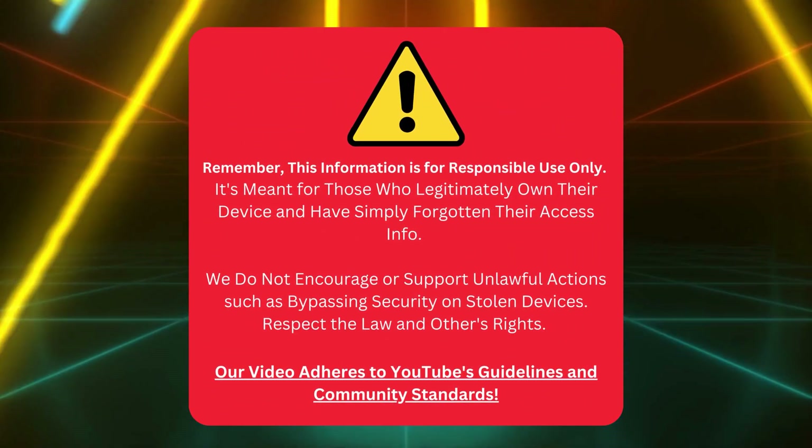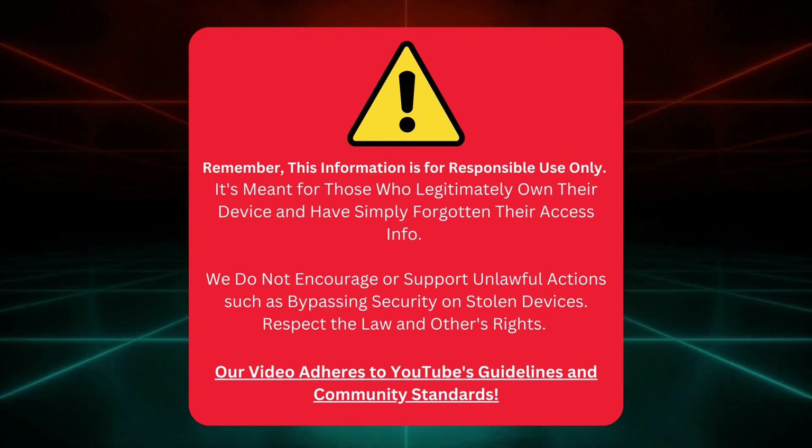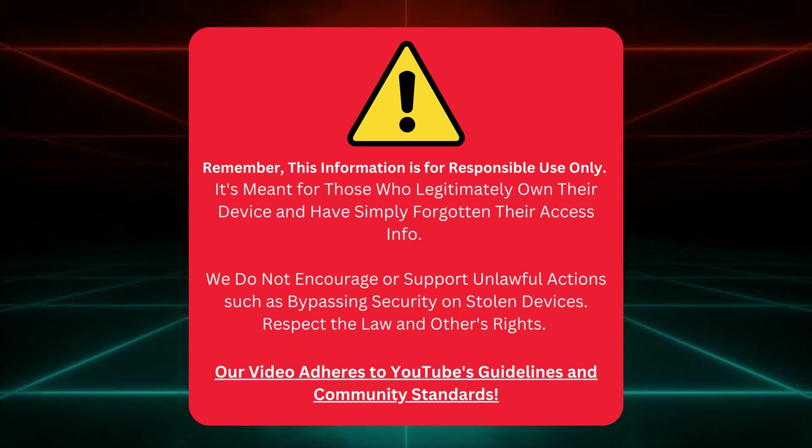This info is for people who own their devices but forgot their access details. Please use these tips honestly and not on devices that aren't yours. We respect rules and everyone's rights, and we follow YouTube's guidelines.